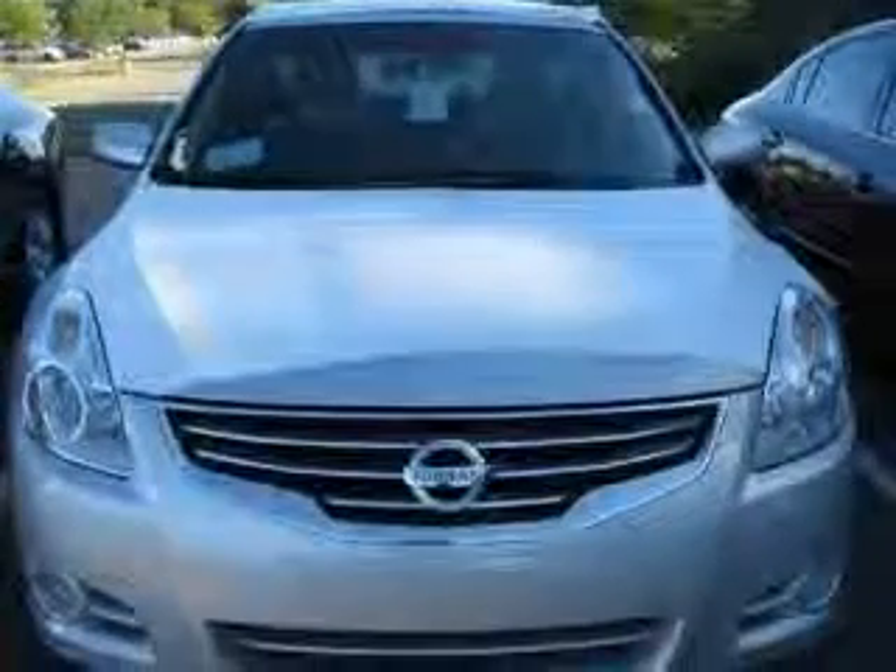Front-wheel drive, fuel economy EPA highway 32 MPG and EPA city 23 MPG.